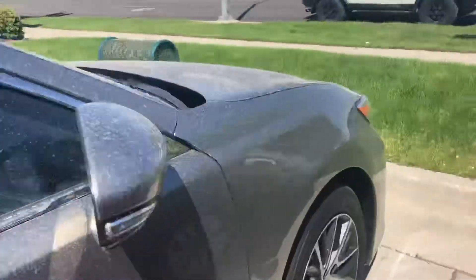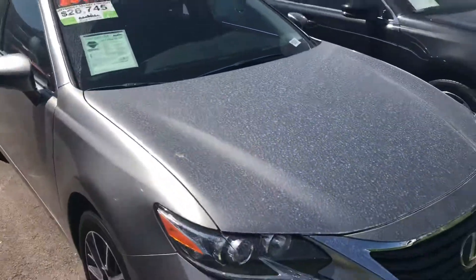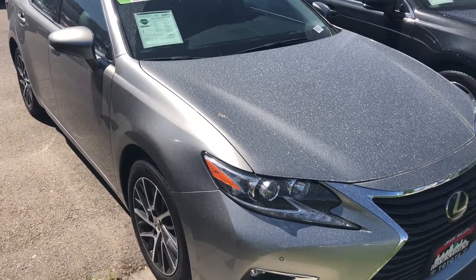Overall this vehicle is in great condition. Again my name is Sam and the best phone number you can reach me at is 801-415-3127.